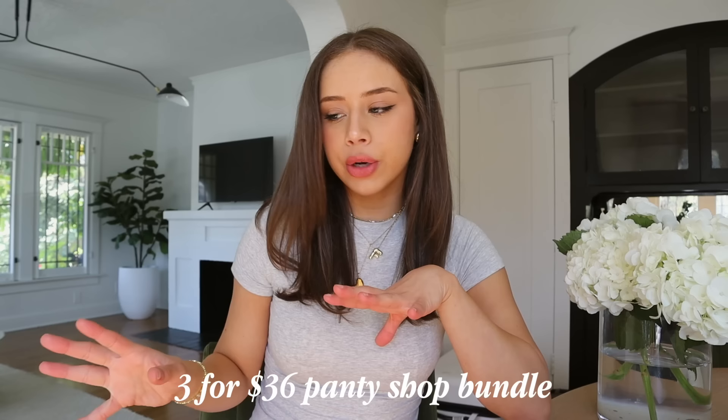That was my little Skims haul. I genuinely am so obsessed with every single piece — there isn't much I can say I don't like about them. One deal that I think is very good is their three for $36 panty shop bundle, so if you want to pick up some underwear definitely check that out. Skims really is hyped up online, but I think they deserve all the hype. All of their products have great material, great size inclusivity, and a variety of colors. My final consensus: you need these products — sponsored or not, that is still my opinion, considering I purchased a lot of these products myself.